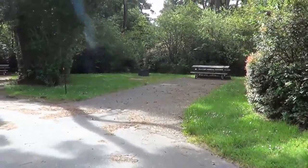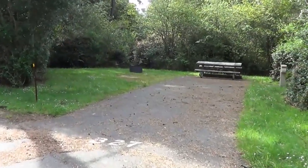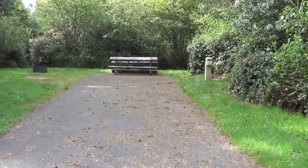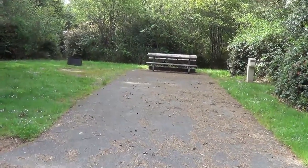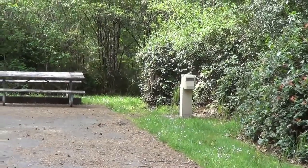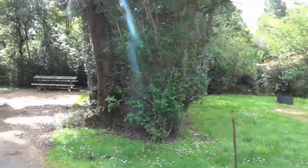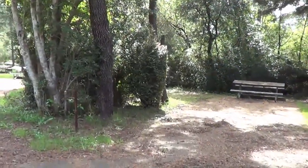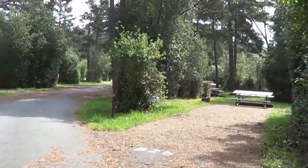Now we're back in the campground. I'm walking through one of the loops that's closed - they open it in the summer - but it gives you an idea of the size of the campsites. Usually they're cleaned up a bit when in use, but these are nice paved back-ins. Over there you have your water and electric plug-ins and you usually get a picnic table and a fire ring. Nice space between each set of campers with a little bush in between - really pretty camping.